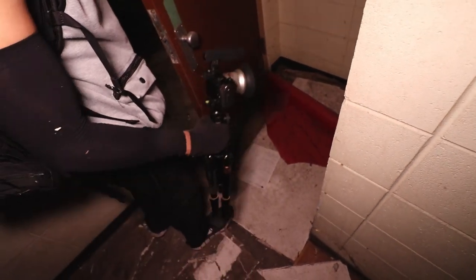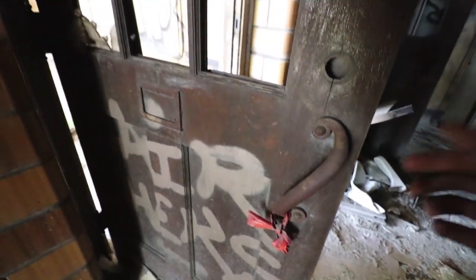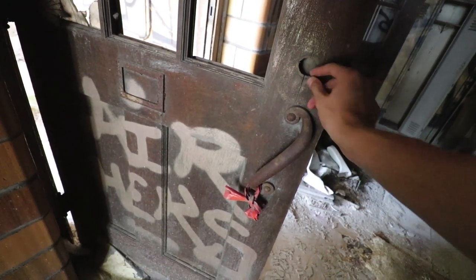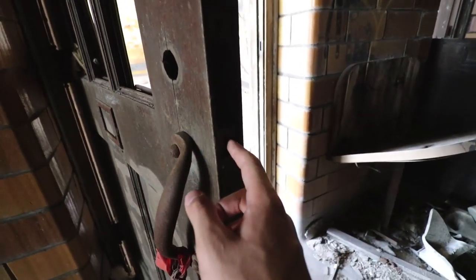Jose just pointed out the barricade there. When you close the doors, put that right there — yeah, for sure. That's a barricade. Guys, look at these door handles — these are original to the building, I'm sure. This was the first school built. These are on all the doors — got the original locks. Now this one's gone, but it's pretty awesome.